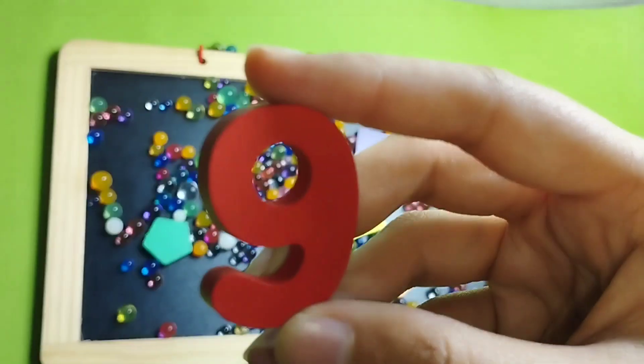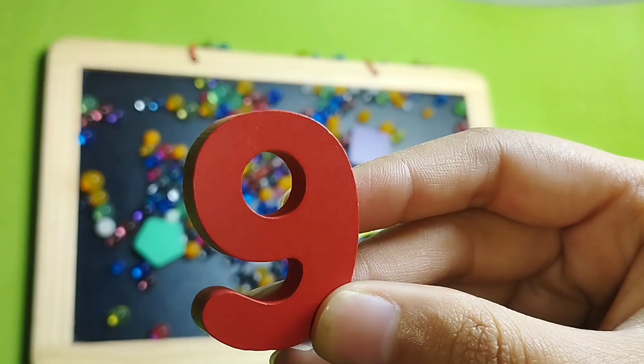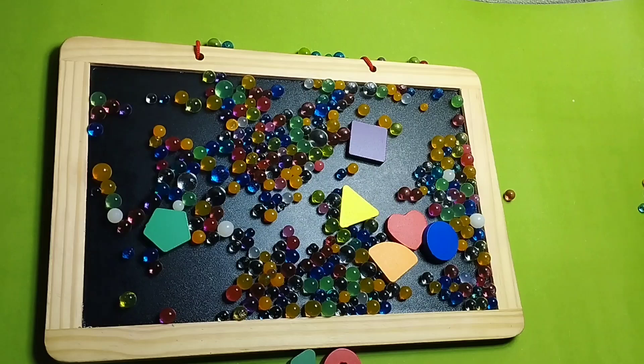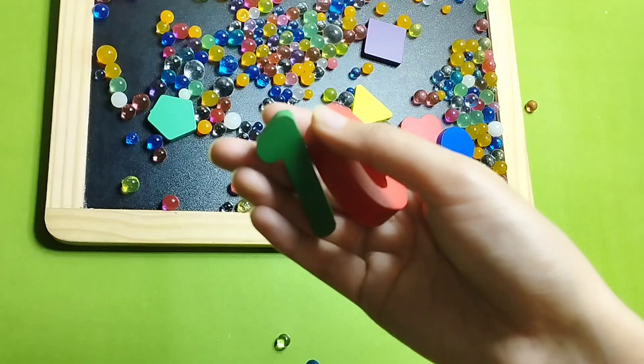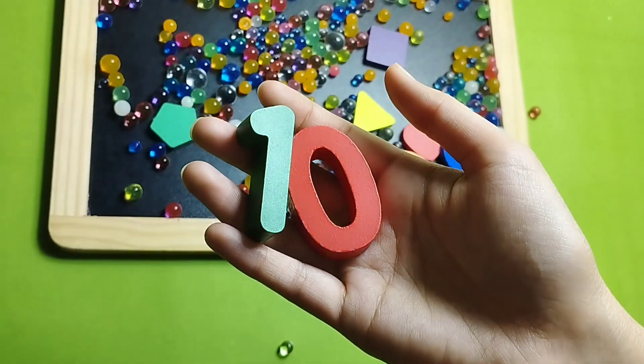Number 9, this is number 9. Number 10 — 1, 0 — this is number 10.